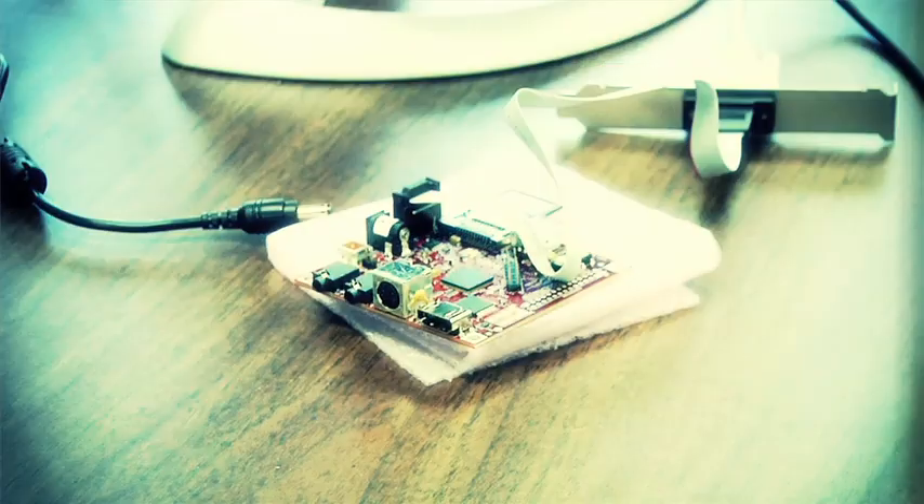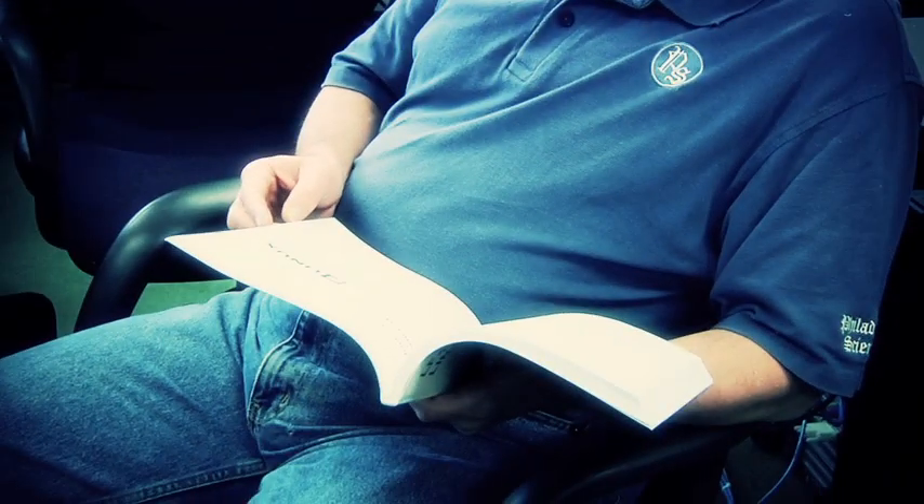I'm glad it comes with the booklet, because this is something that if you don't use, you forget. But if something comes up in a few years, I can open that booklet and remember, and say, 'Hey, we can do this without hiring a consultant.'